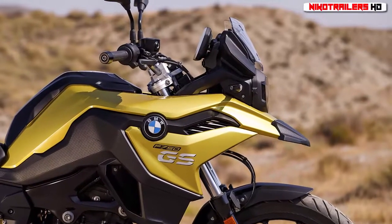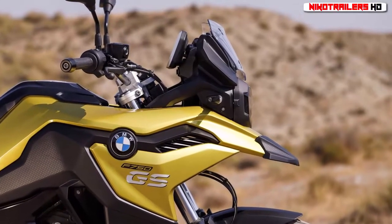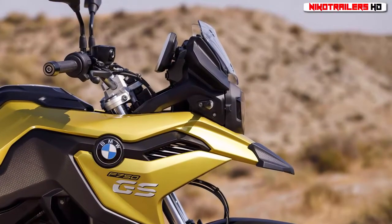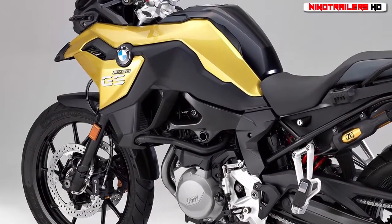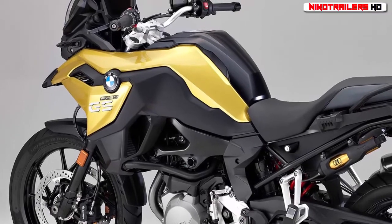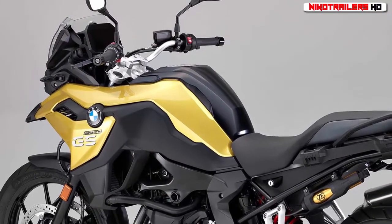The middleweight adventure segment is hot in Milan right now, with a bevy of models in this category debuting at this year's EICMA show. For BMW Motorrad, it's a two-pronged effort, showing the updated BMW F750 GS and BMW F850 GS models.